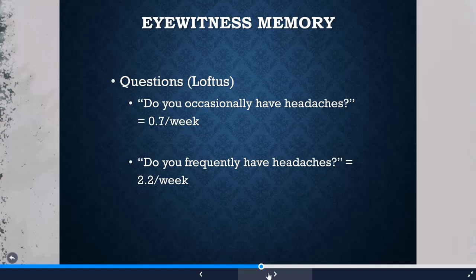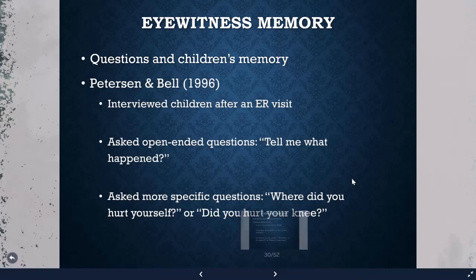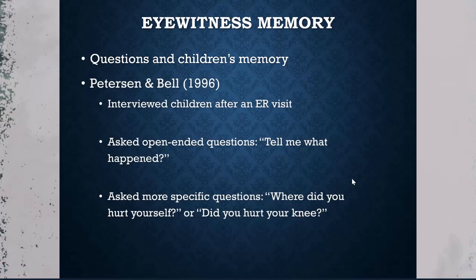All of this information is important and applies to children's eyewitness memory as well. In the next part, we'll talk about how questions affect children's memory.